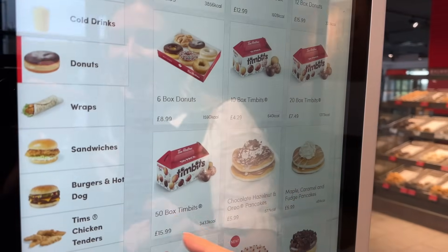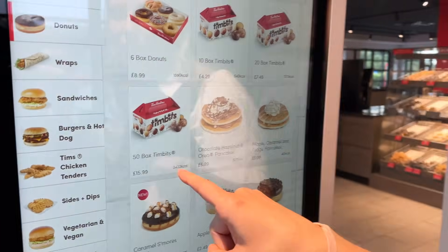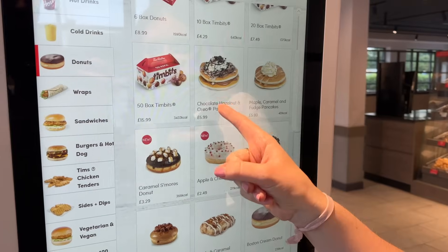We've got Timbits — 10, 20, and 50. For £15.99 I think that's pretty good, it's quite a good deal. 34 calories for 30. That's the thing — if you live near a Tim's and it's your birthday at work, you could take a box of those in. That'd be a really good idea. And then look at these pancakes.